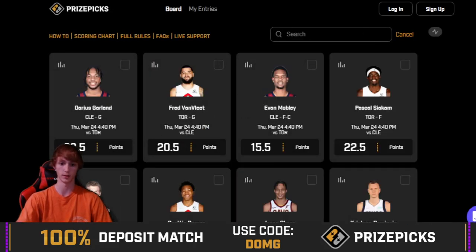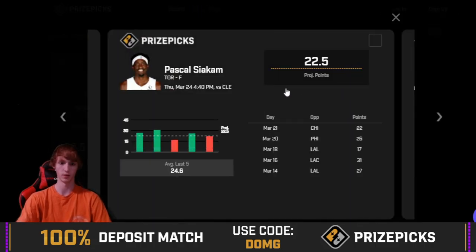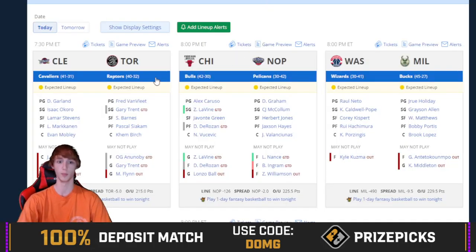Let's take a look at Pascal Siakam over 22 and a half. Siakam is in a really good spot here. He is playing a tougher defense in Cleveland that will limit scoring a bit, but he's averaging 24.6 in his last five games. He just needs to have 23 tonight. He fell on the hook last time against Chicago, but he's a minus 112 to go hit this over. He is hitting 47% of his games this season — seven out of 10 in his last 10 games — and he had 24 last matchup versus Cleveland.